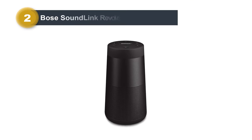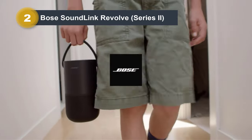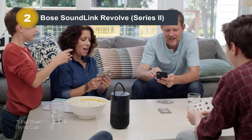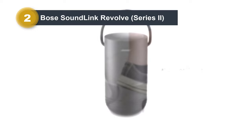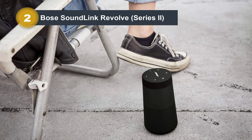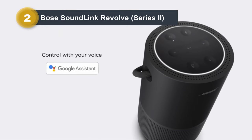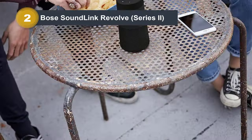Number two: the Bose SoundLink Revolve Series 2. The Bose SoundLink Revolve is a compact yet powerful portable Bluetooth speaker, offering immersive 360-degree sound for consistent coverage. With improved battery life lasting up to 13 hours, it ensures extended playtime for your music enjoyment. Its durable design with an IP55 water-resistant rating makes it suitable for outdoor use, withstanding splashes by the pool or dusty environments. Equipped with a built-in microphone, it enables hands-free calling and access to voice assistants, enhancing convenience.